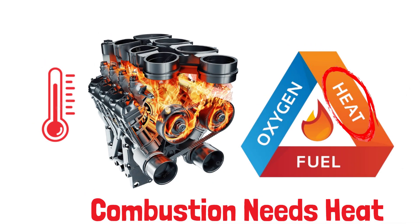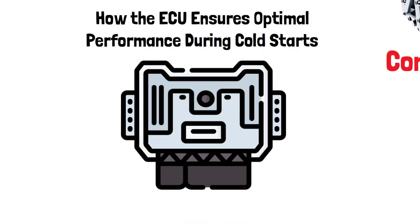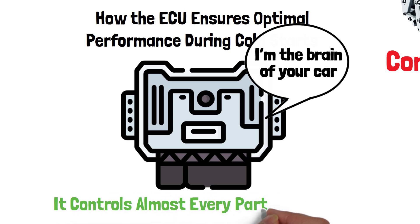We all know combustion needs heat, but what happens when your engine is cold? Let's find out how the ECU makes sure your engine gets the right conditions for smooth starting and optimal performance. The ECU is like the brain of your car — it controls almost every part of the engine, including how it warms up when you first start it.